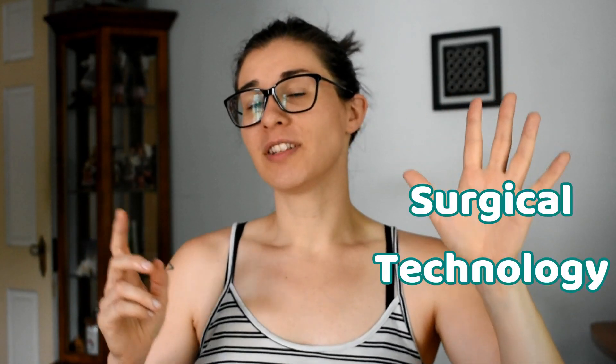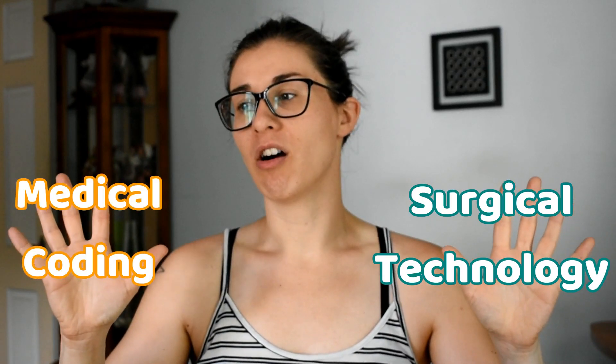Hey everyone, on this episode of Coining with Kate I wanted to talk a little bit more in depth on surgical technology and why I think surgical technology and medical coding are quite similar in their concepts, the information they deal with, etc.